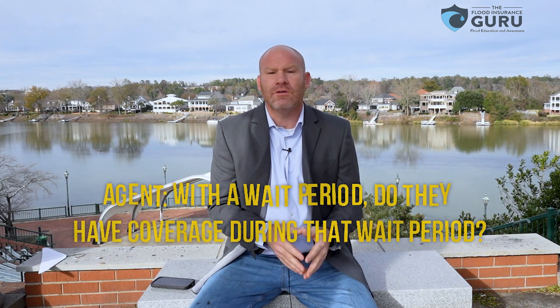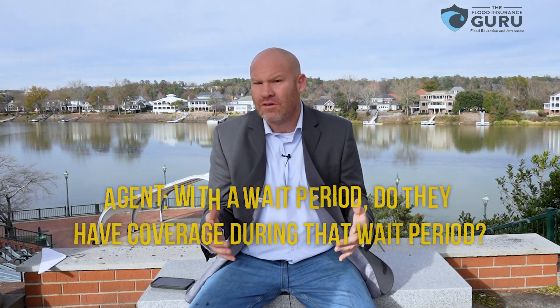Today we're talking about flood insurance coverages and wait periods. We got a question from another insurance agency — they said it's a silly question — but they set a policy up for a customer with a wait period. Do they have coverage during that wait period? The whole purpose of the wait period with the National Flood Insurance Program is, whether it's a 30-day wait or a one-day wait, it delays coverage going into place.